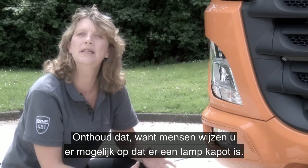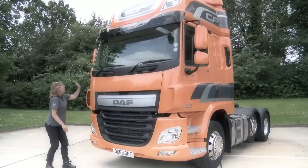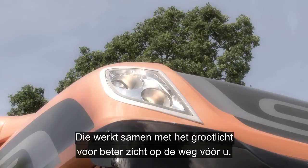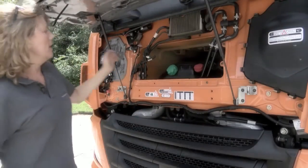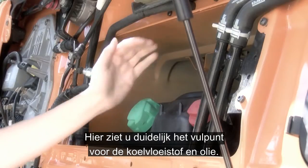It's worth remembering this because somebody may mention to you that you have a bulb fault. Looking up, you have the roof lights, and these work in conjunction with the main beam to give you added visibility of the road ahead. Release the catch to open the grille, and here you can clearly see the filler point for both the coolant and the oil.